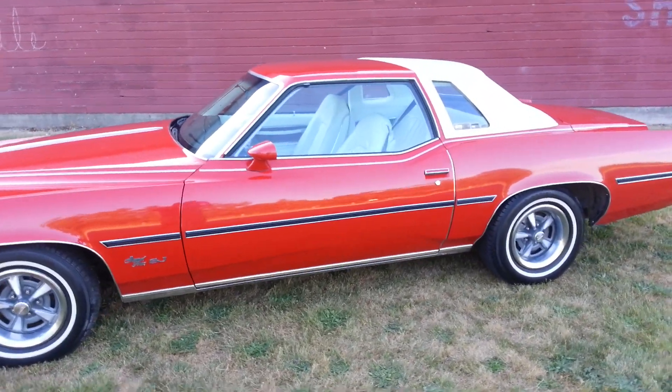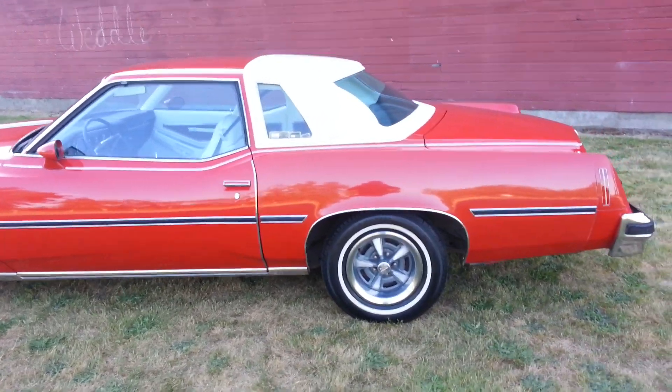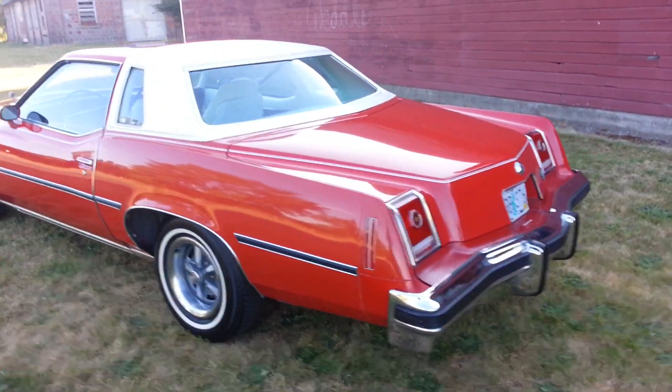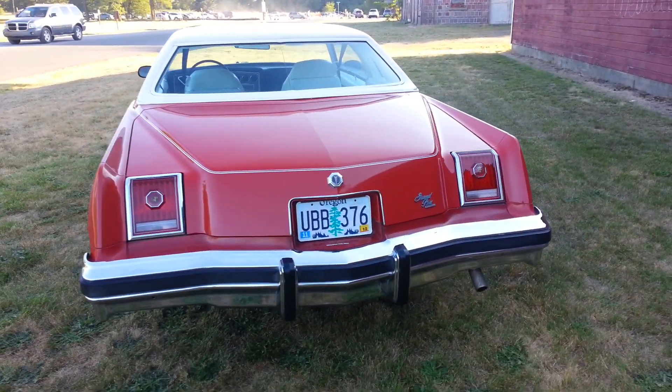Hi, welcome to the auction. This is the 1977 Pontiac Grand Prix SJ, which is the nicest model they made for these.